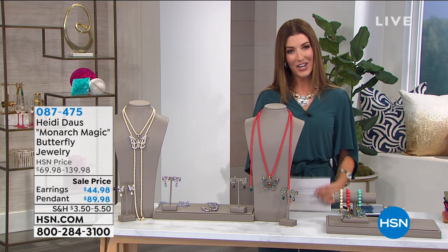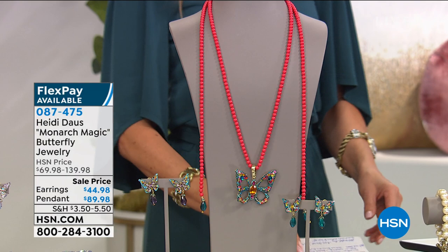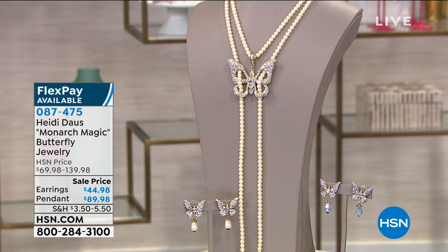I've got some really incredible big birthday surprises for our last 30 minutes or so together with Heidi Doss. And one of them I know you already love. You love the Monarch Magic Butterfly — it is one of your most favorite designs over the years. If you're a Heidi Doss fan, I hope you're already shopping through because we're going to do something special.